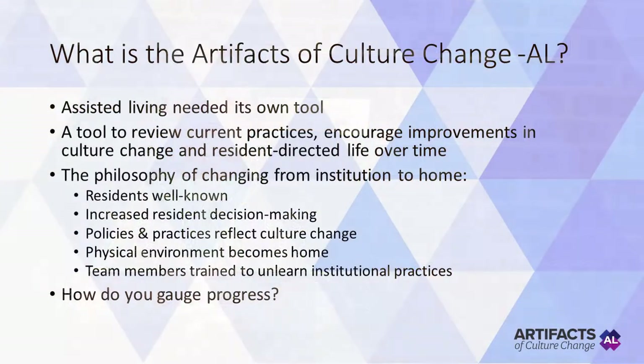So what is the Artifacts of Culture Change for Assisted Living, which we're calling Artifacts AL? It is a listing of specific concrete practices that communities can review in order to get rid of institutional practices and move toward resident-directed life. The philosophy of changing from institution to home includes residents being well-known and increased resident decision-making, policies and practices reflecting culture change, the physical environment becoming as much like home as possible, and team members trained to unlearn institutional practices and learn culture change ways of working. The Artifacts AL tool helps in turning culture change philosophy into concrete practices.